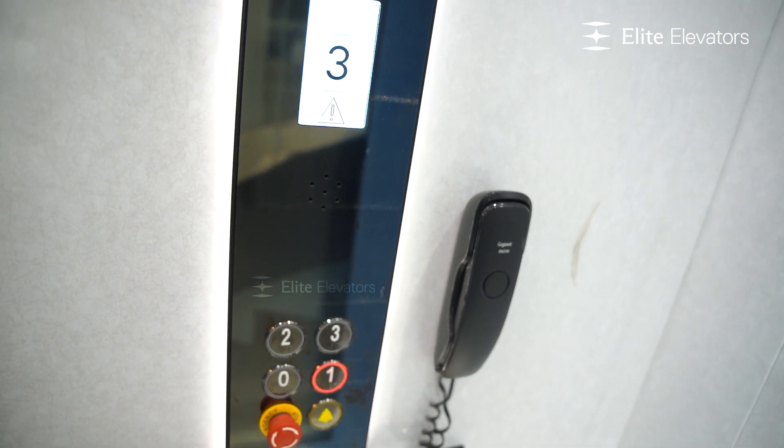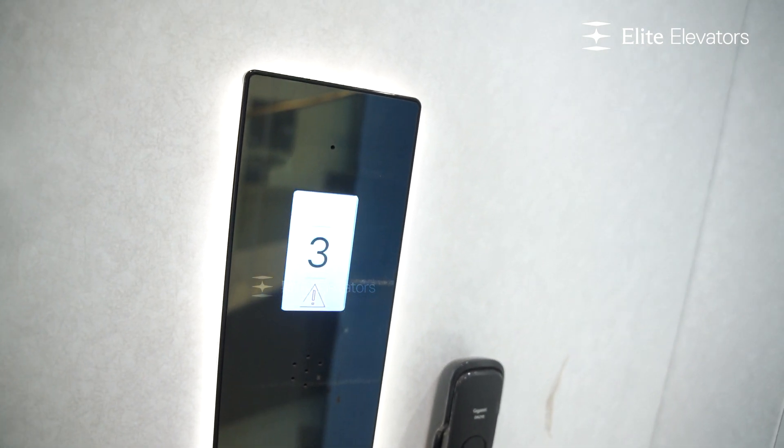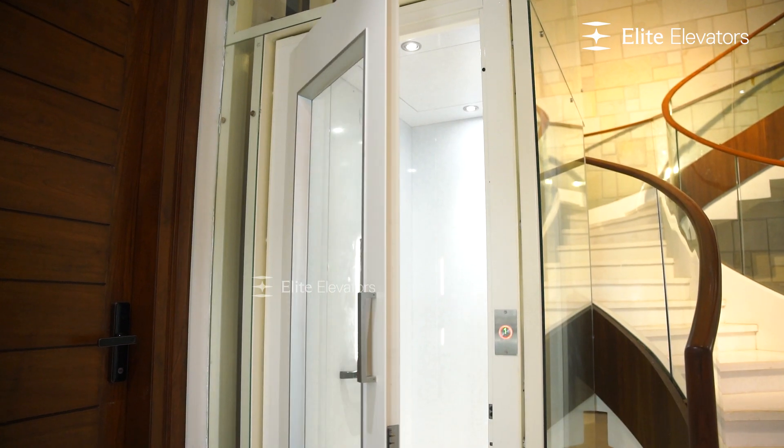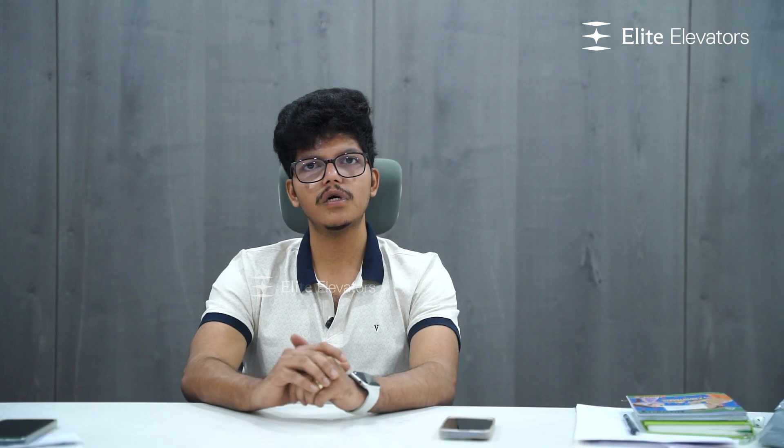This is the 1x4 space. It's really great to be joined by the electric elevator. If you enjoy this project, it will take a look at the 2x4 space. This is the 1x4 space for the electric elevator.